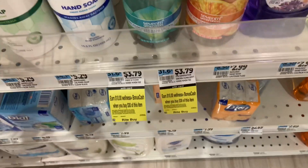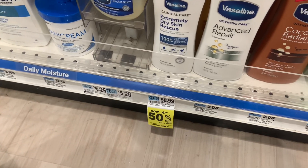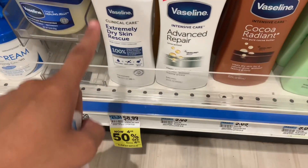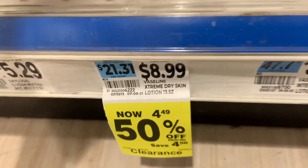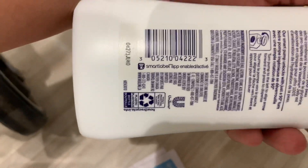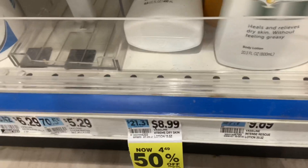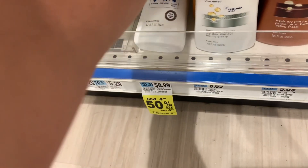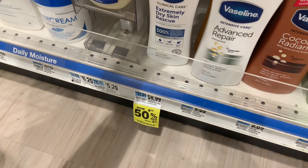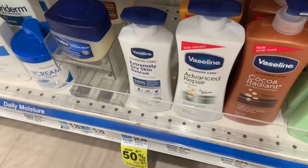I see there is new clearance in the store, so I'm going to point it out throughout this video. This Vaseline Extremely Dry Skin Rescue is here — Vaseline is part of this deal. Sometimes clearance items can be tricky, so I don't know if it'll give back bonus cash, but it's something to look out for. This is 50% off.